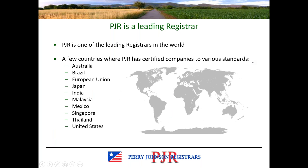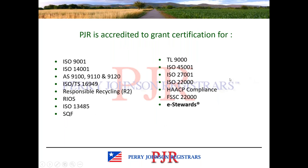Perry Johnson Registrars is one of the leading registrars in the world. Registrars is another word for certification body. This list is representative of some of the countries in which we have certified clients. While it's not an all-inclusive list, it certainly gives an idea of our global presence as a certification body. PJR is accredited to grant certification to a wide variety of standards, and of course today we are talking about e-stewards.